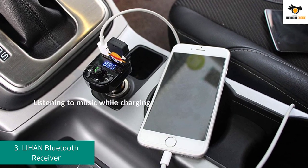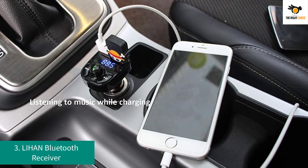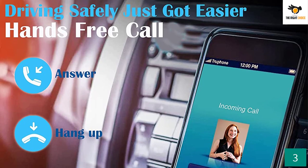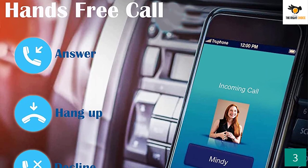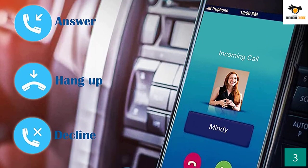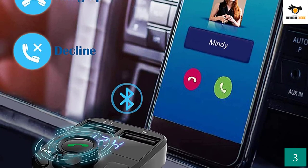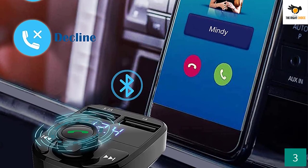Number 3: Lihan Bluetooth Receiver. The Lihan manufacturer has gained a big name over the years due to their reliable products, and you can expect the same with its Bluetooth car adapter. Starting with the USB charging port of the Lihan Bluetooth adapter.